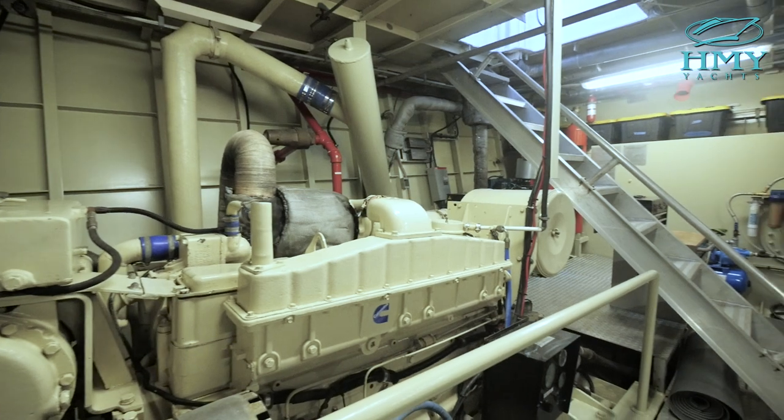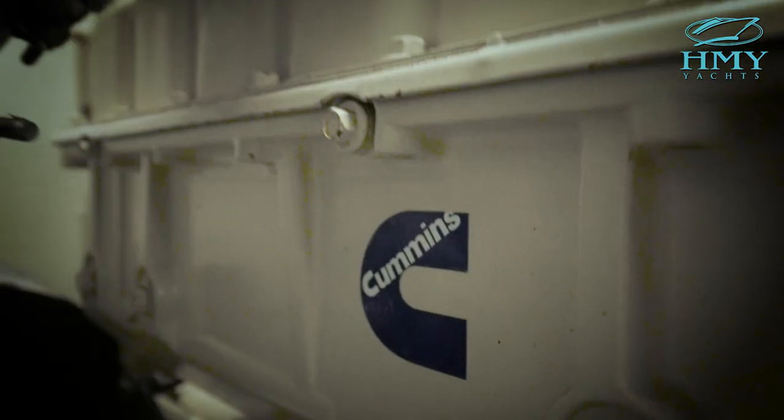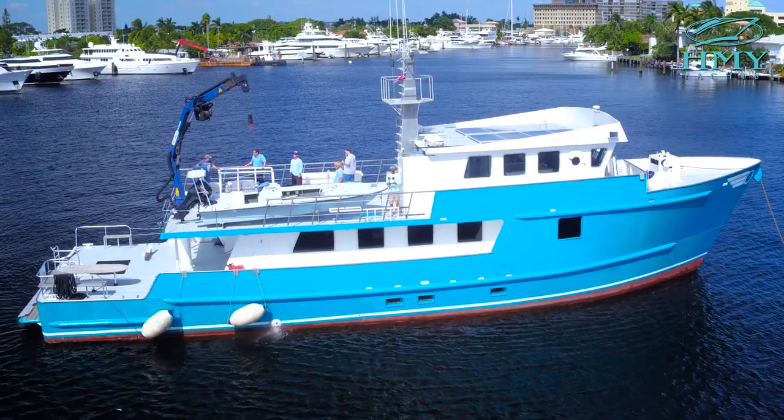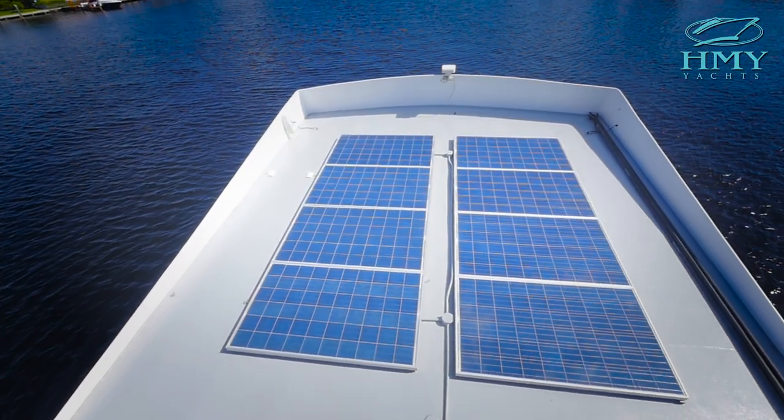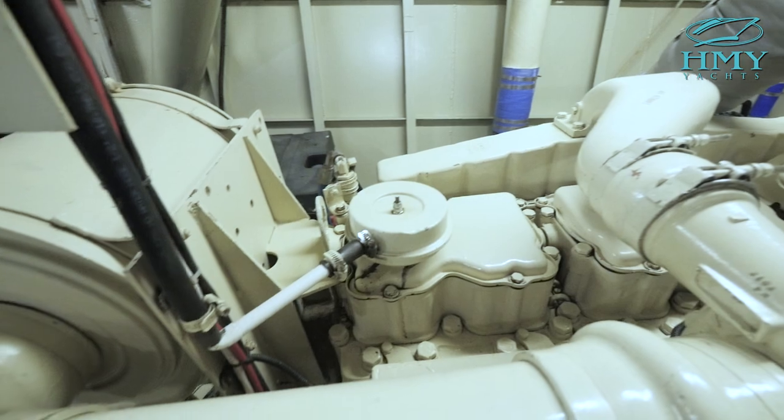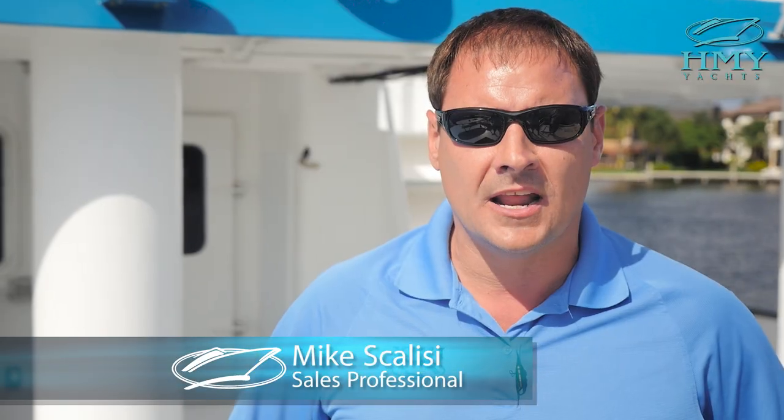She's powered with twin 350-horsepower Cummins engines. She's equipped with 3KW solar panels. The boat can shut down engines, shut down generators, and be quiet at night.